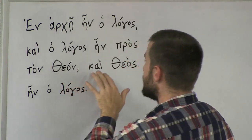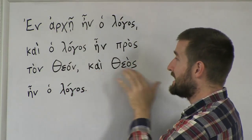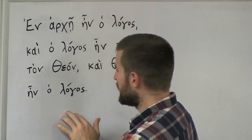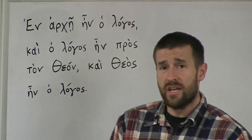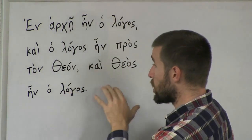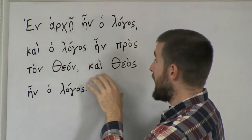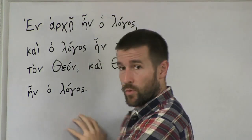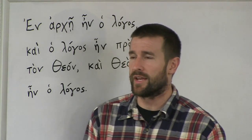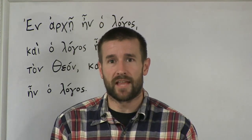And then the last phrase says: ke theos in o logos — and God was the word. Now, if you remember in English this says the word was God. Don't let it confuse you or bother you to say it's different in the Greek. It's not different — it's only different to those who don't understand the language. People who don't know Greek try to look at the Greek New Testament and find places where they can correct or change the King James. They just don't understand the language.